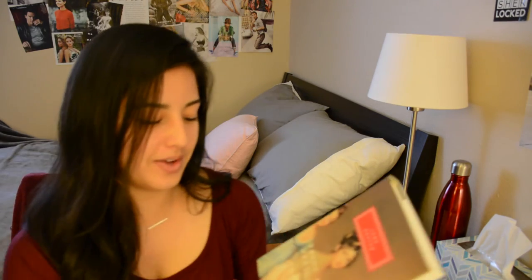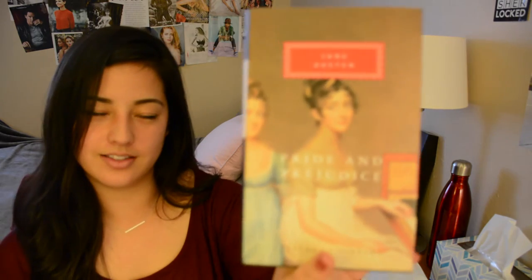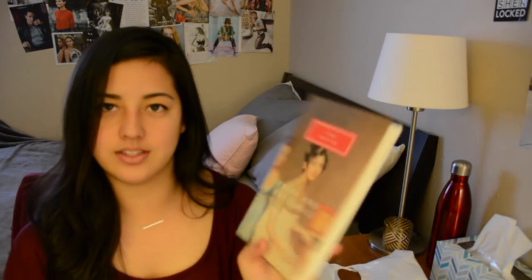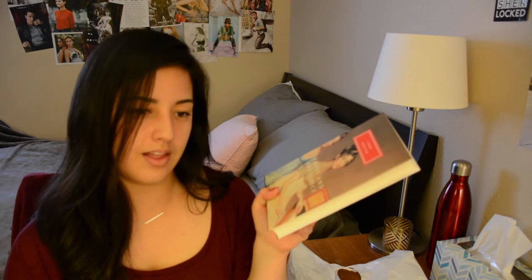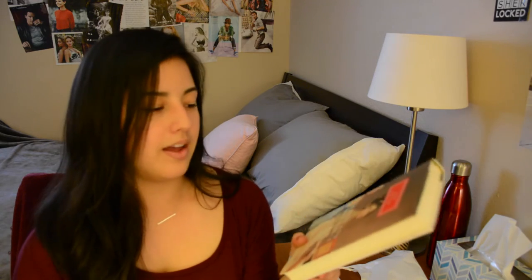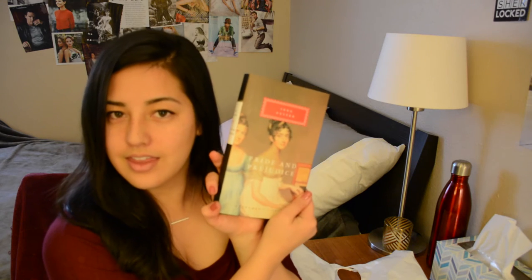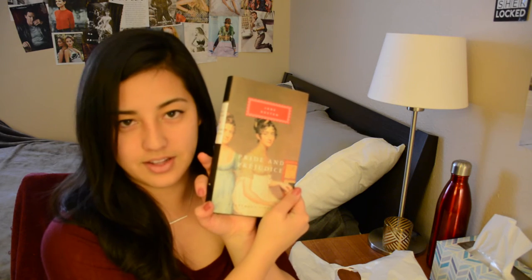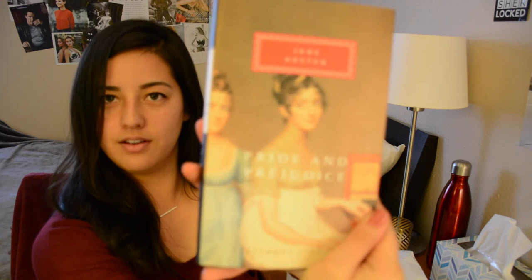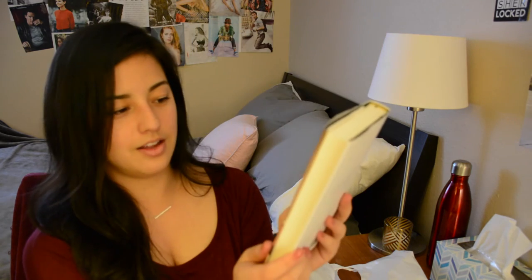The next book that I got was this Everyman's Library version of Pride and Prejudice by Jane Austen. You guys know that in my last video I said I'm going to be reading Sense and Sensibility, which I am — I'm about one-third of the way done. But I love it, so I was like, I need to buy the next Jane Austen novel because I'm feeling in a Jane Austen mood right now. And this one has a really beautiful cover, so I picked that one up.